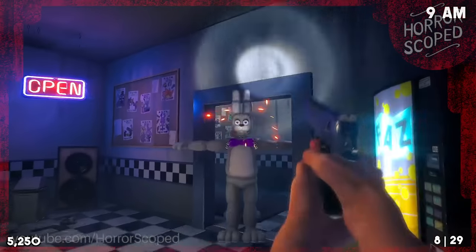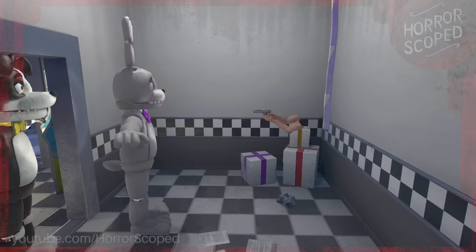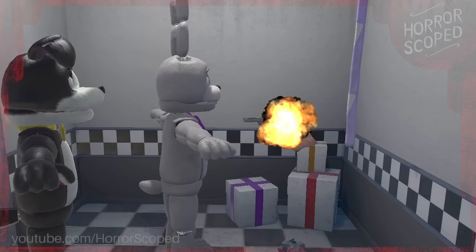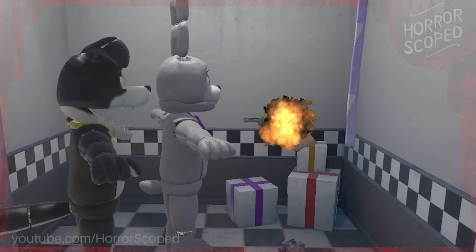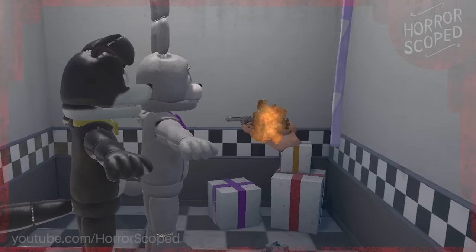If an animatronic reaches the player, it results in an instant death by explosion. Viewing this from another angle is pretty funny — the explosion is actually just a low quality 2D explosion effect that plays right in front of the player's camera. It covers most of your screen in game, but from back here it's surprisingly tiny.